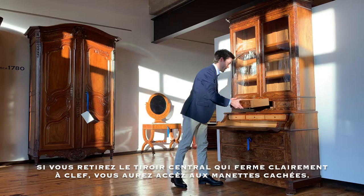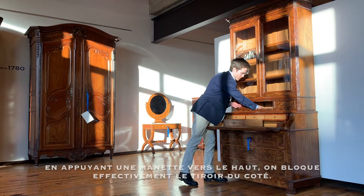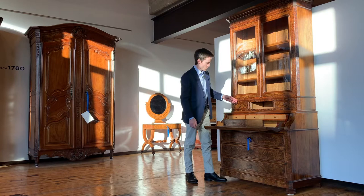If you open this drawer — which itself does lock — you will have access to a couple of levers inside. Pushing one up locks the exterior of the outer drawers.